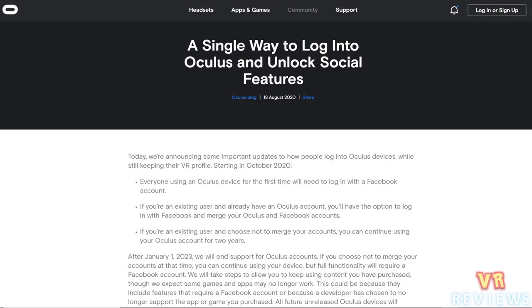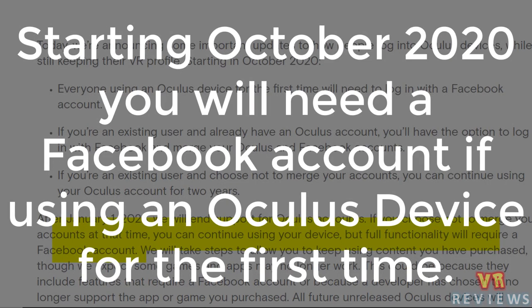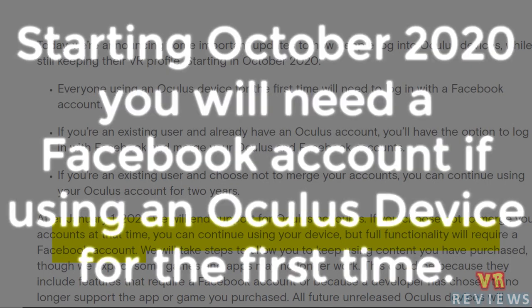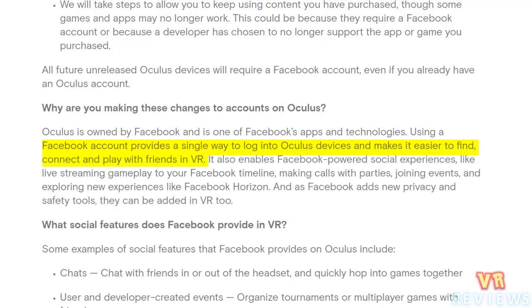The next is pretty big news — Oculus are saying that you now need a Facebook profile if you want to continue using the full functionality of your Oculus Quest. The official reasoning is that the Facebook account will make it easier to find, connect, and play with friends in VR, but a lot of people aren't buying it.